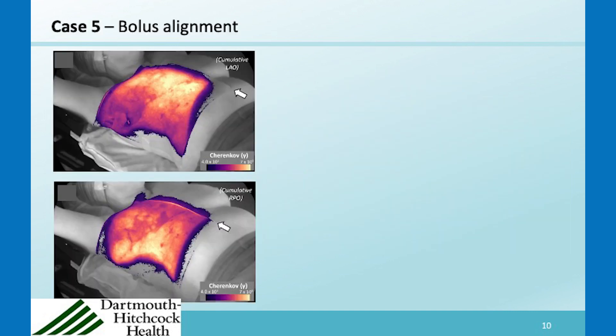We have seen a number of cases of bolus placement where it is just a little bit off the midline. You can see the bolus on top of the chest wall here with the Cherenkov light coming through it — this is actually a product called clear bolus, so the light goes through it. On the lower image, the midline positioning of the bolus was a couple of inches off where it should be, so it was not ideally placed.